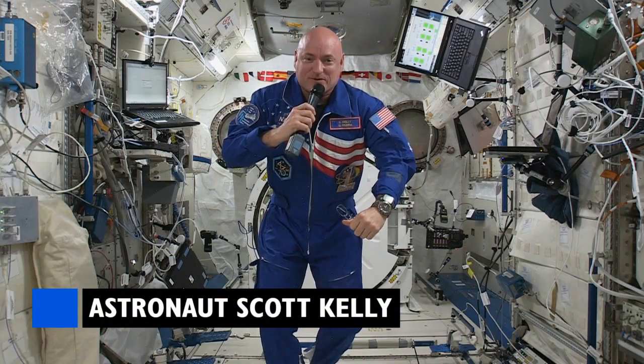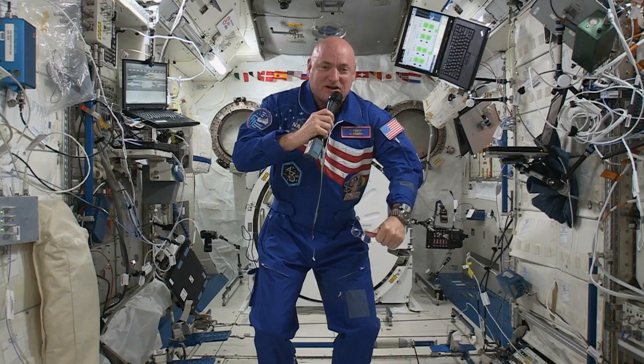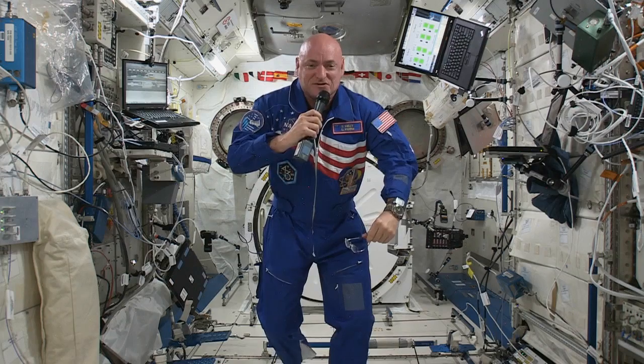Kelly and Kornienko are settling in for an entire year in space. It's going to be a lot of work, but I really look forward to the privilege of serving NASA and our nation as a crew member aboard this really wonderful space station we have.